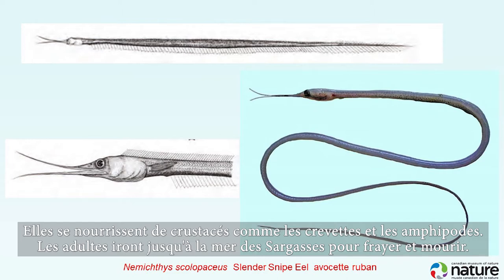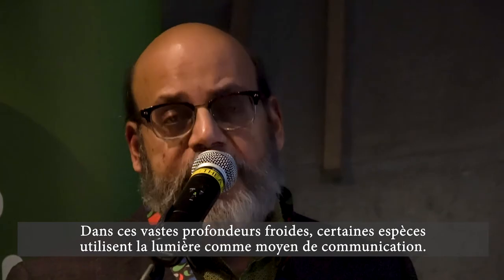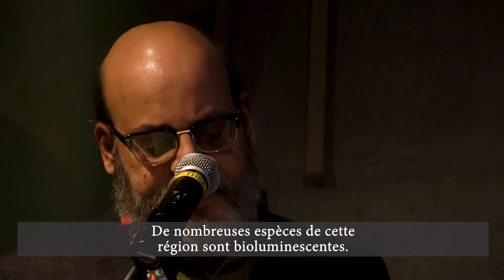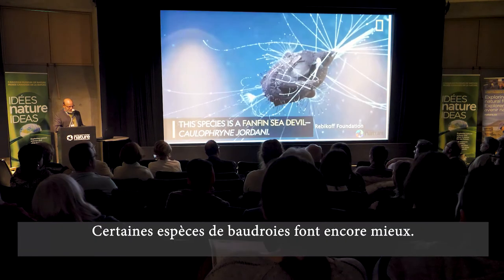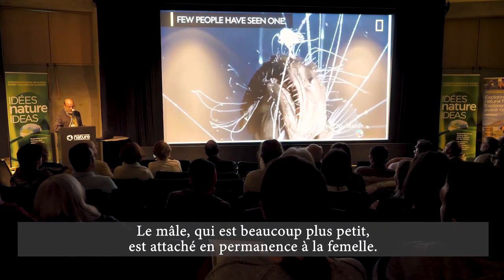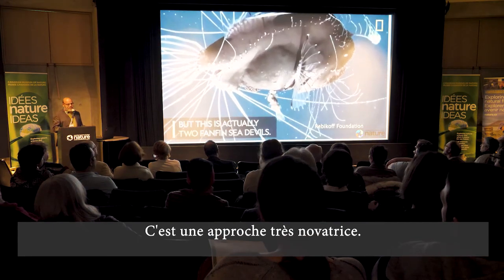The adult snipe eels swim to the Sargasso Sea to spawn and die. In these vast cold depths, one way to communicate is through light. Many species in this region are bioluminescent. The boa dragonfish uses light to attract prey and even to signal potential mates. Some anglerfish species take this further by having the much smaller male permanently attached to the female — a novel approach that takes the guesswork out of finding a mate.